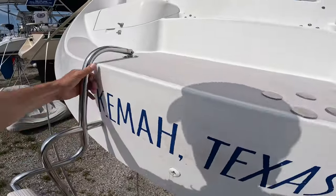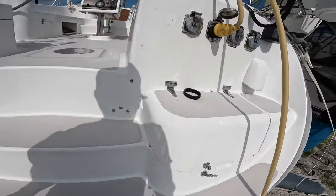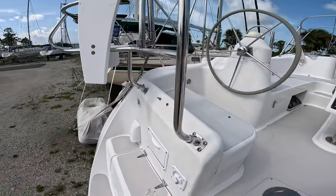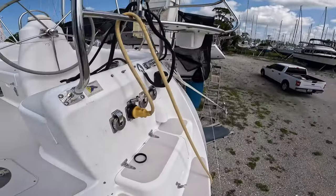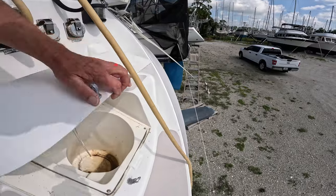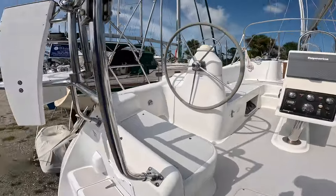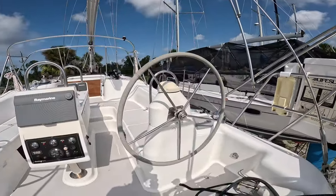Really nice, big boarding ladder there on that swim platform. There's storage and a lot of stuff here at the stern of the boat. This has got dual helms.